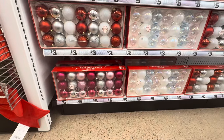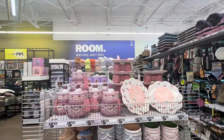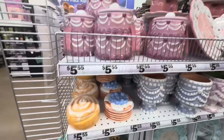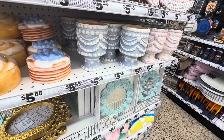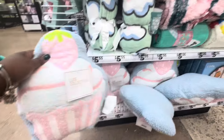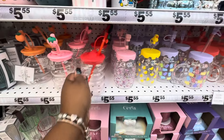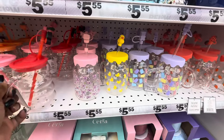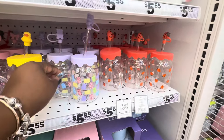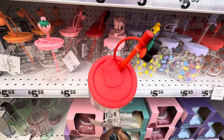I see some ornaments right here, these are three dollars. You already saw the cute bow platters, the cake stands, and these jars. The pancakes and croissants, the frosted - look at these! The cupcake pillows, these are $5.55. Look at these new little cups - they restocked these. We've been seeing these before - the cute little bow, the duck, the gummy bears, and the strawberries.